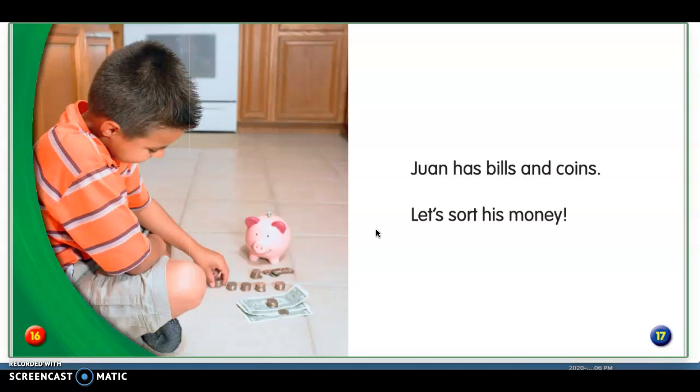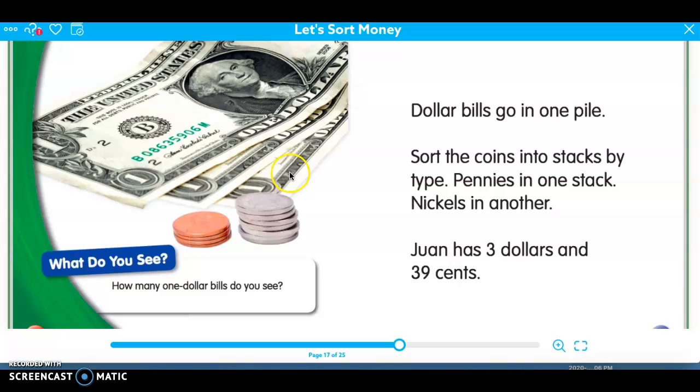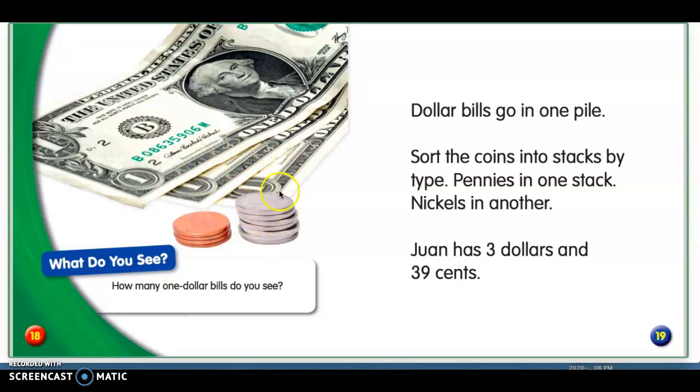Juan has bills and coins — let's sort his money. Dollar bills go in one pile. Sort the coins into stacks by type: pennies in one stack, nickels in another. Juan has three dollars and 39 cents. How many one dollar bills do you see? Let's count: one, two, three. And then you can see how many nickels he has: one, two, three, four, five, six, seven — and we count those by fives. And then pennies: one, two, three, four. Four pennies, and we count those by ones.